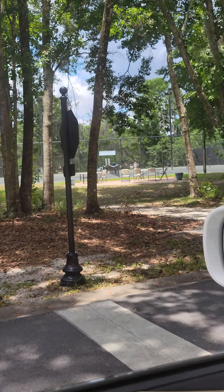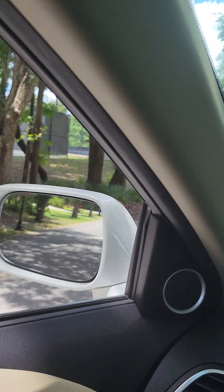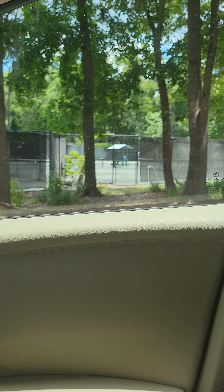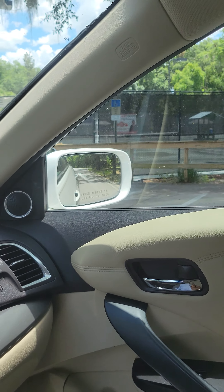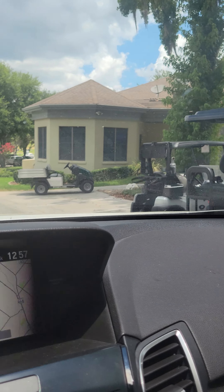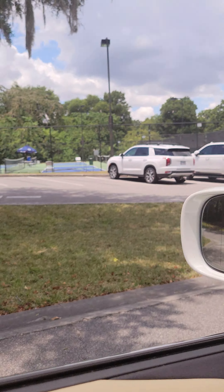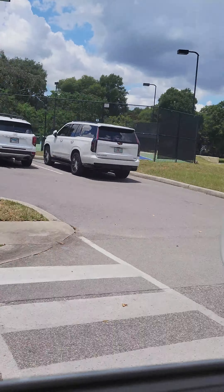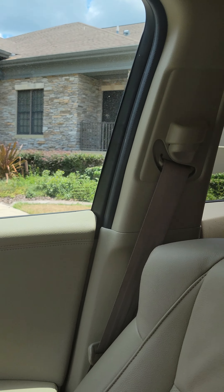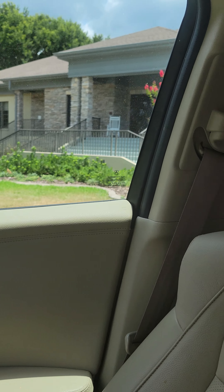Here are some courts — there's pickleball courts, there's tennis courts. Coming into here, there's pickleball courts there too, and here is more of the tennis side of things.